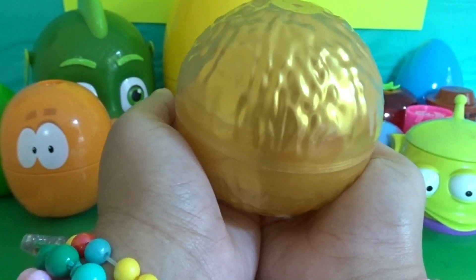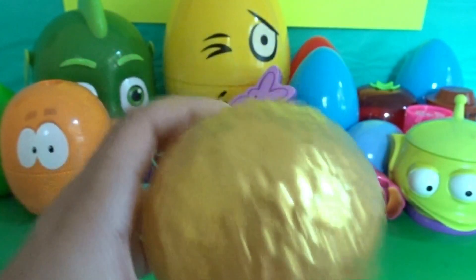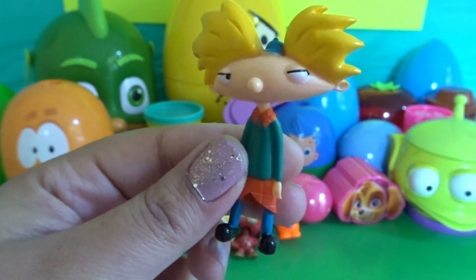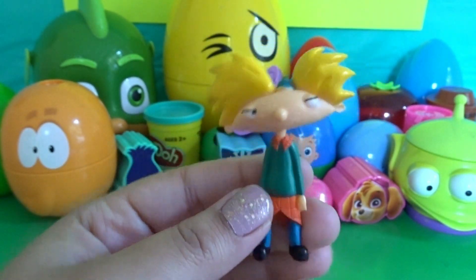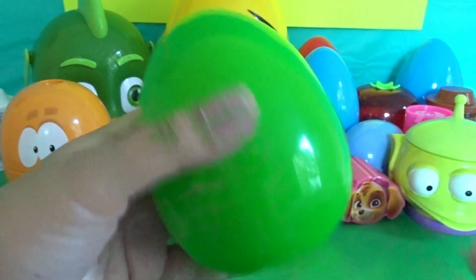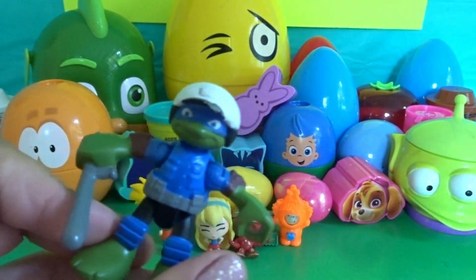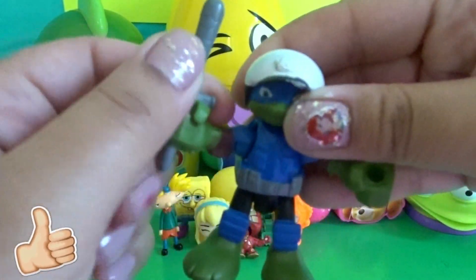Wow, we have a gold surprise egg — how cool! We have Hey Arnold! Wow, we have a green surprise egg — how cool! We have one of the Ninja Turtles. If you know this Ninja Turtle's name, go ahead and comment it down below.